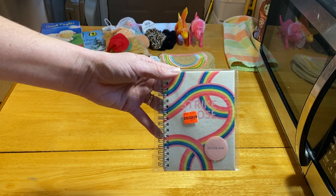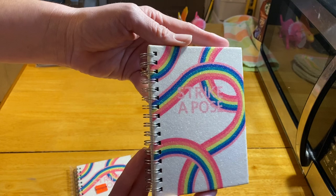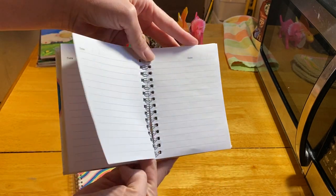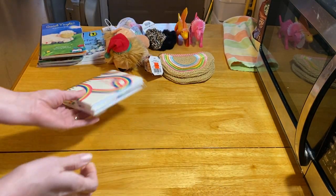I also got a few of these sparkly notebooks for $0.99 each. This one is out of the packaging so you can see it's sparkly. I thought it was fun to go with the purse.